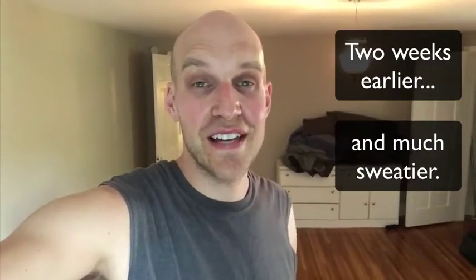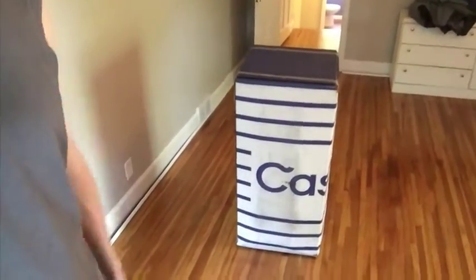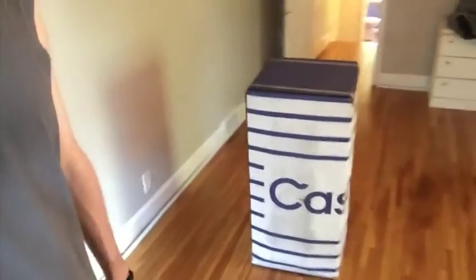My name is Eric and I just moved into a house with my wife. We got a Casper mattress so I'm going to unbox it because it looks kind of crazy — that's a California king mattress in a box, and it's hard to believe. So I'm going to open it up and see how they got that inside there. I'm a little sweaty — it's been a long day of moving.